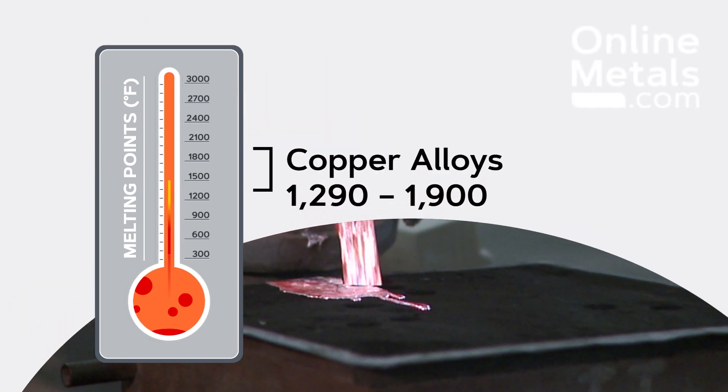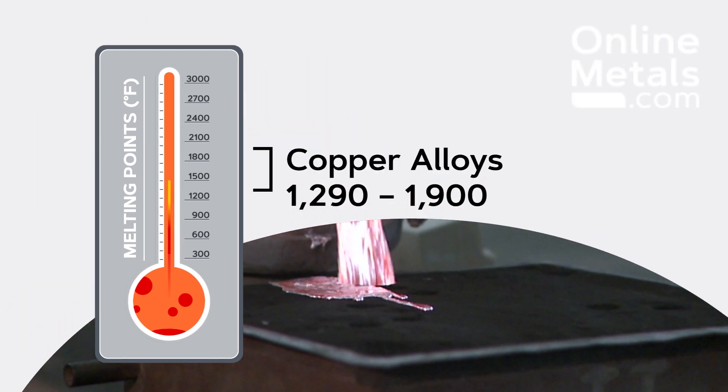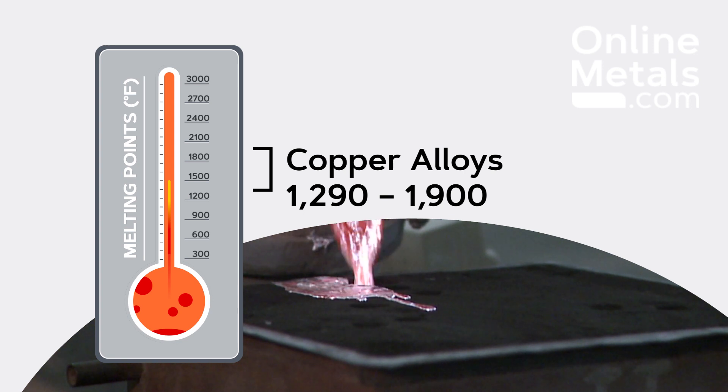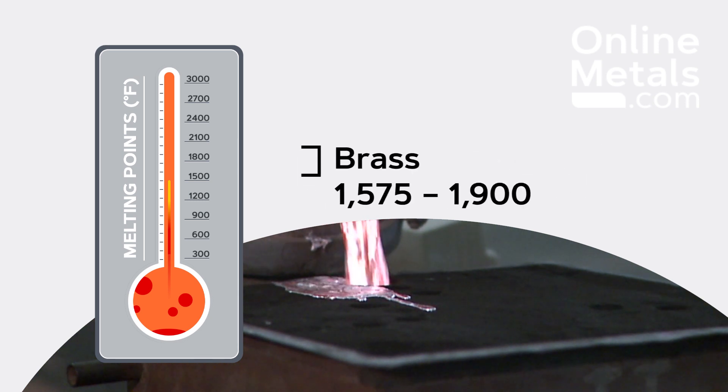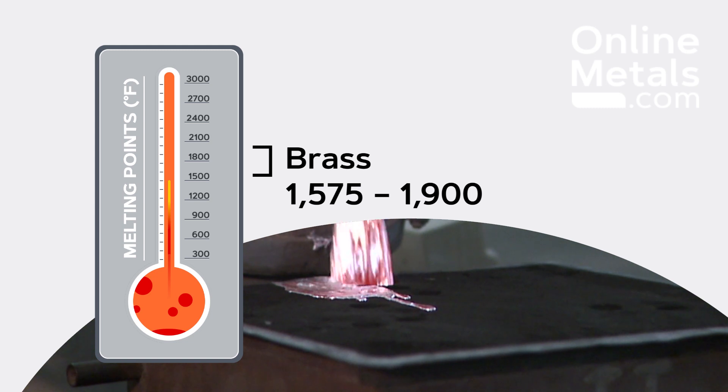The copper alloys, bronze and brass, have a much wider range. Depending on the alloy, they will melt between 1290 degrees Fahrenheit and 1900 degrees Fahrenheit. Bronzes, which often have more tin in them, tend to melt at lower temperatures than brass, which typically contains copper and zinc.